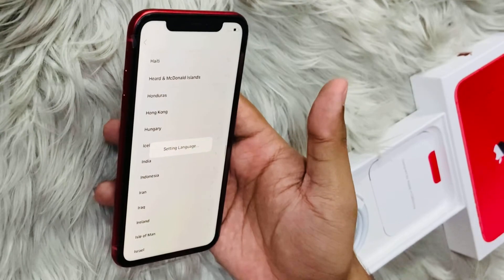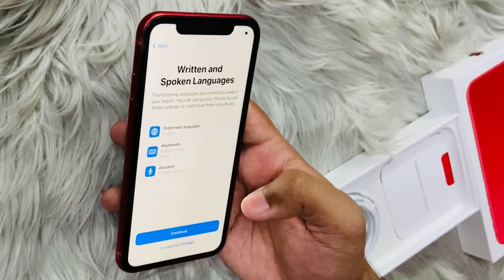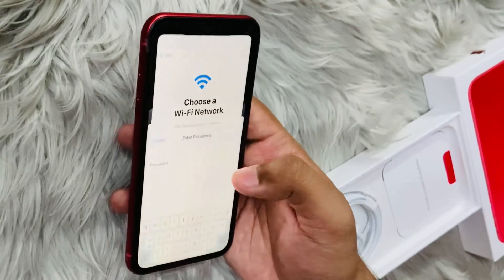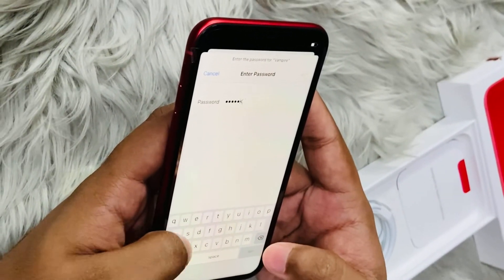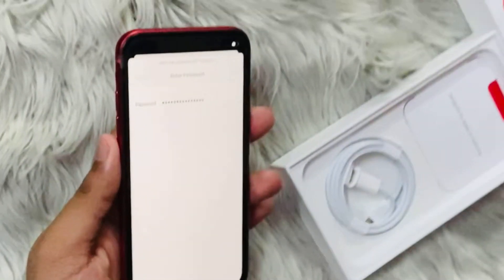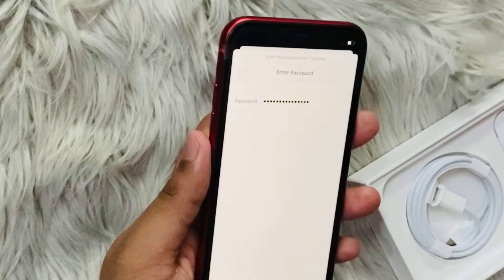Despite using it heavily, the display quality is superb. As it is an Apple device, you can compare any phone like OnePlus or others with the iPhone 11 display — you will find that the iPhone 11 display is much better in this price range.